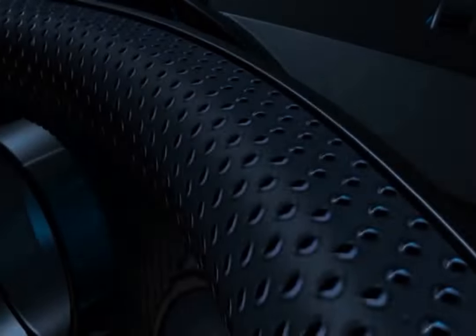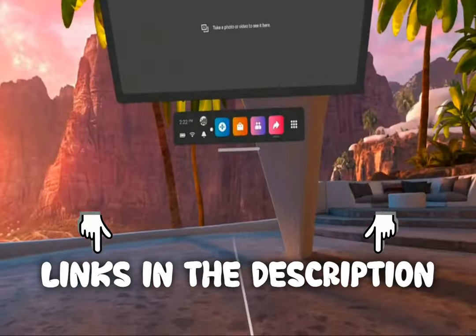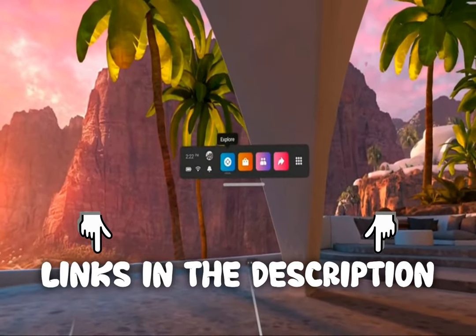The products featured in this video are not presented in any particular order, so be sure to watch to the end to find the one which is perfect for you. As always, the links to the most up-to-date prices are in the description.